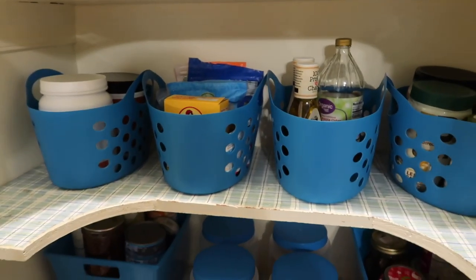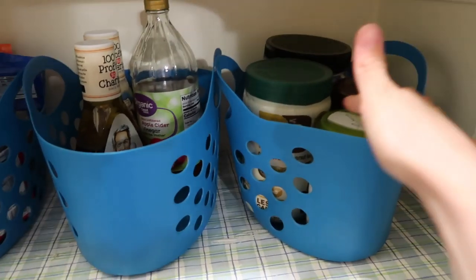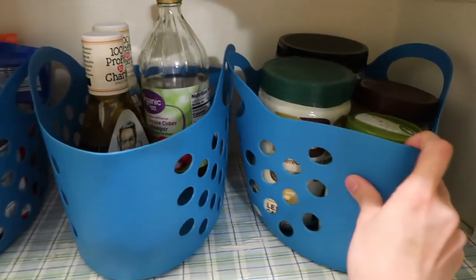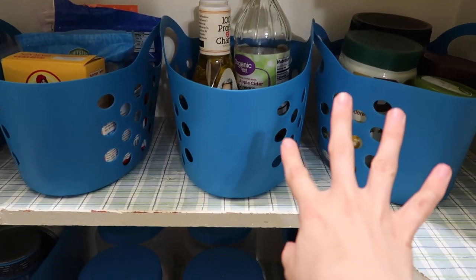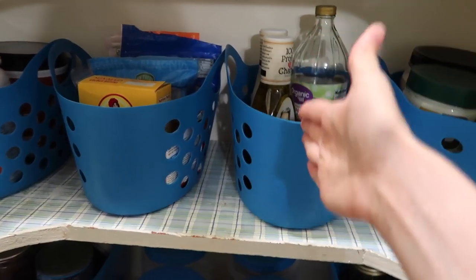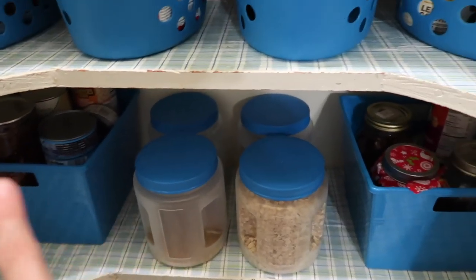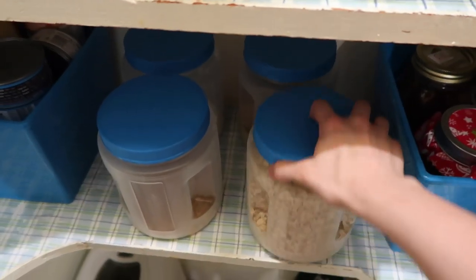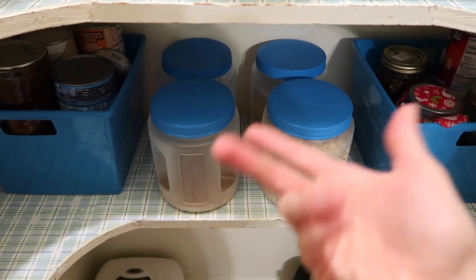These containers I really like too — they're bigger and a little squishy, which makes them great for things like coloring books and flat items going sideways. Down here we just have some canned goods. She doesn't use a lot of canned goods so it was easy to tuck them away. Then these are things she uses often — like rice, oatmeal, popcorn, and pancake mix in the back. Since you can visually tell what they are, we didn't put labels on anything.